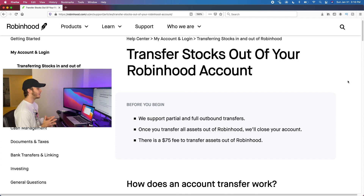Robinhood supports partial and full outbound transfers, so you can either take your entire portfolio and transfer it somewhere else, or take a portion of it. If you transfer all of your assets out of Robinhood, they'll close your Robinhood account. There is a $75 fee to transfer assets out of Robinhood. However, some brokerages — like TD Ameritrade — will offer to pay that $75 transfer fee, so be sure to check that out when choosing where to go.